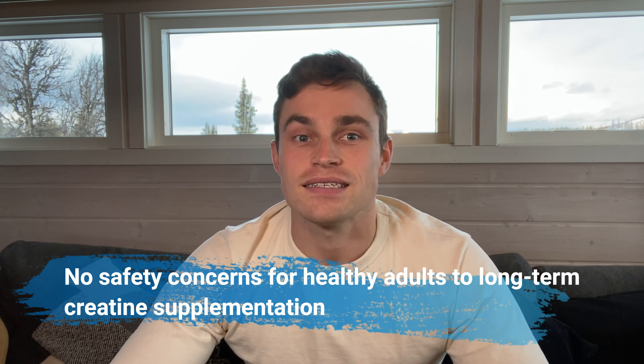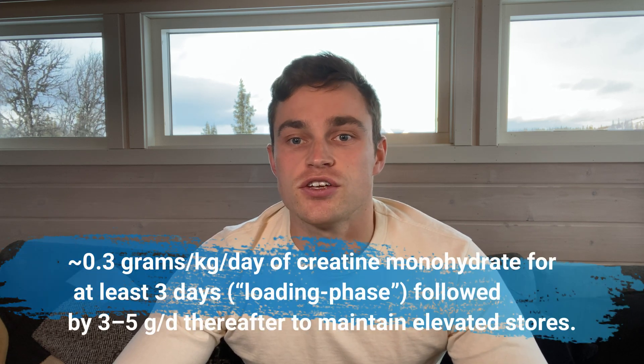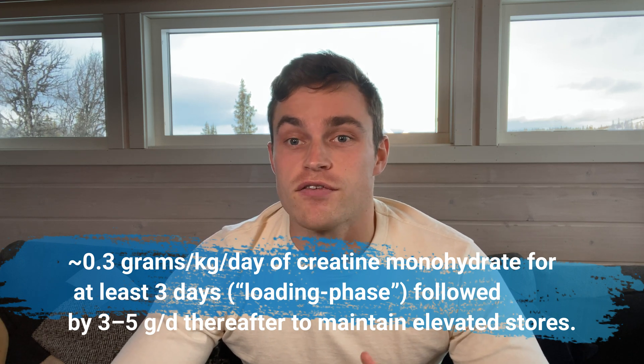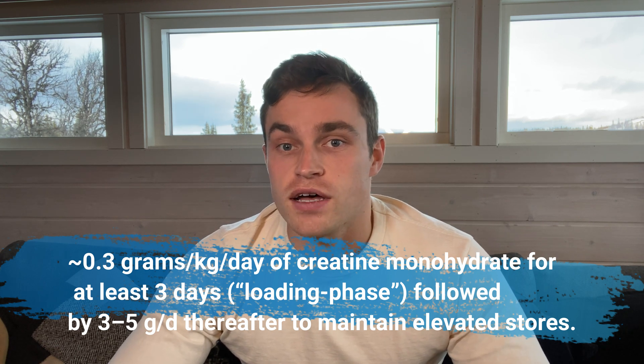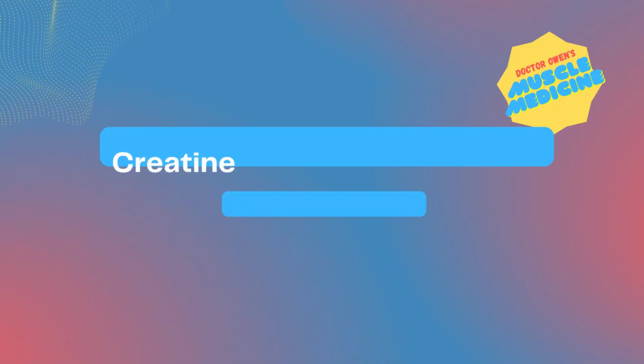Part 4: What are those recommended doses? The International Society of Sports Nutrition has this to say: the quickest method of increasing muscle creatine stores appears to be to consume 0.3 grams per kilogram body weight per day of creatine monohydrate for at least three days — the loading phase — followed by three to five grams per day thereafter to maintain elevated stores.